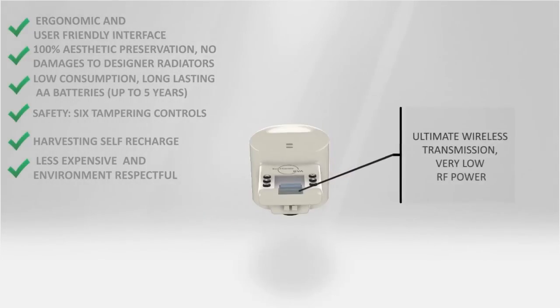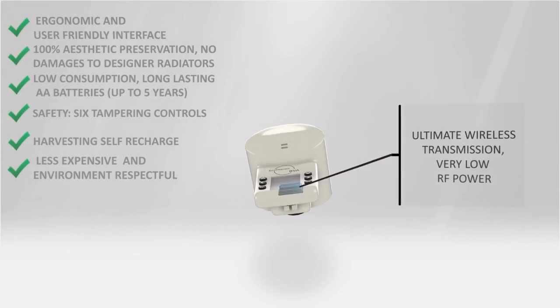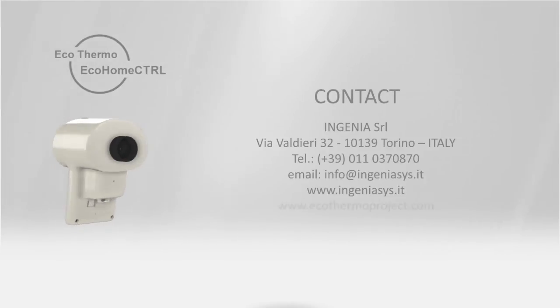Every device of the EcoThermo system uses an ultimate wireless technology to decrease the radio frequency emission in time and power. The EcoThermo system: the ultimate innovation for energy savings.